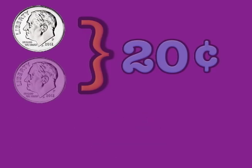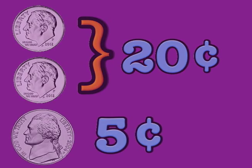Say one dime, ten, two dimes, twenty, nickel is five, count my money. Say one dime, ten, two dimes, twenty, nickel is five, count my money.